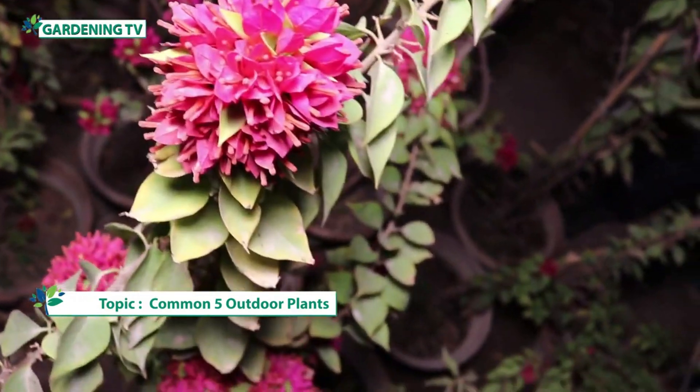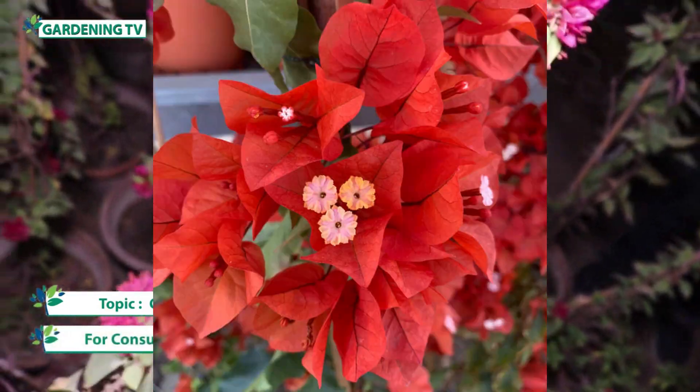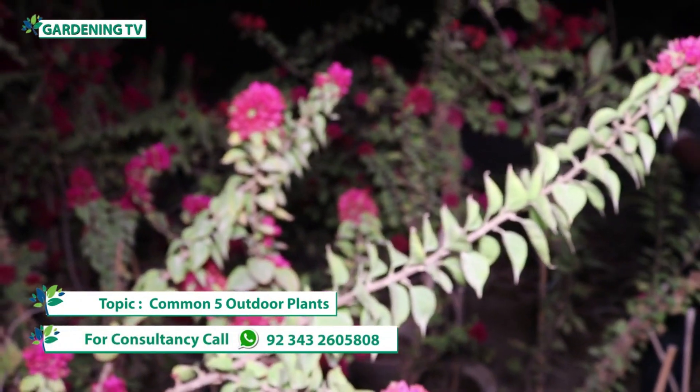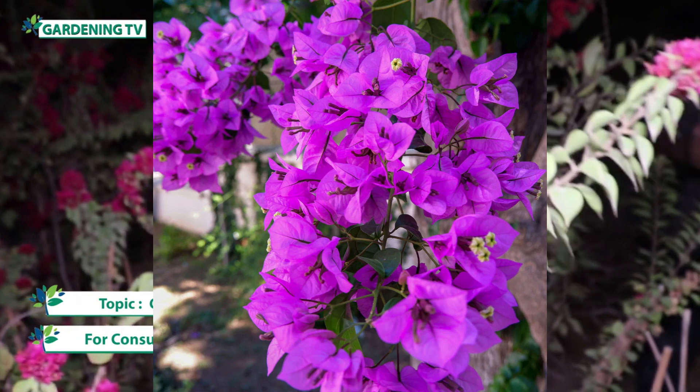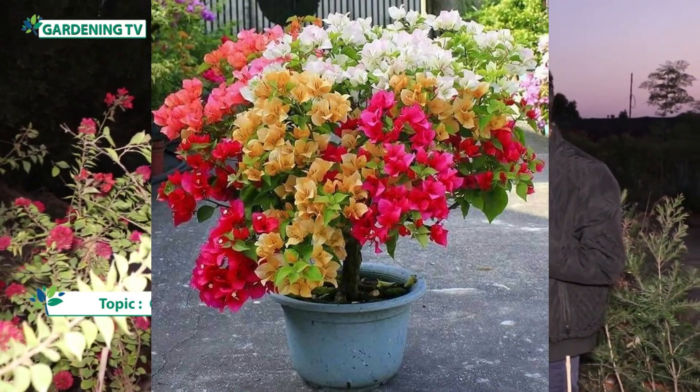The growth of Bougainvillea is also very fast. According to our area, the agro-ecological zone makes it a very hot favorite item. Bougainvillea is a very popular garden plant, and there are different varieties of it, just as there are different varieties of trees.